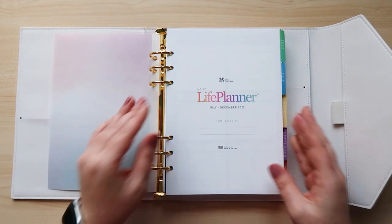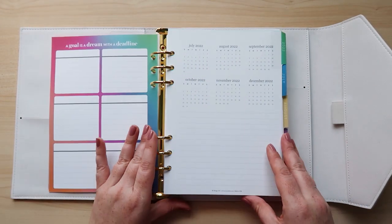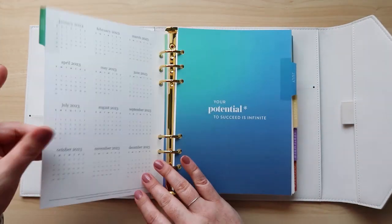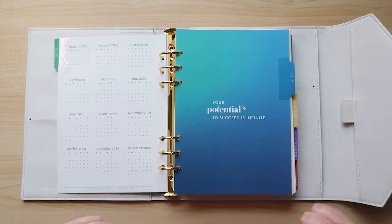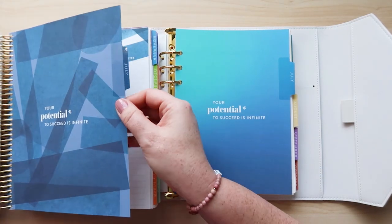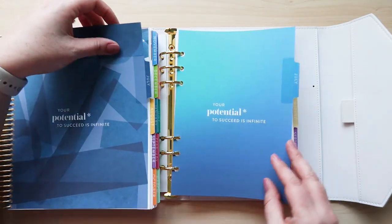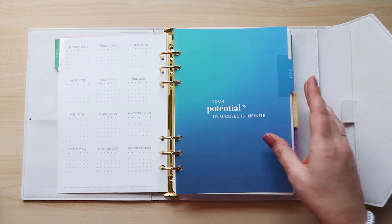This is the daily life planner — I've got July through December 2022 in here. I love this Colorblends layout. The colors in the Colorblends are also slightly different from the regular standard EC colors. You can really see it with July — these colors are different, very similar but different.